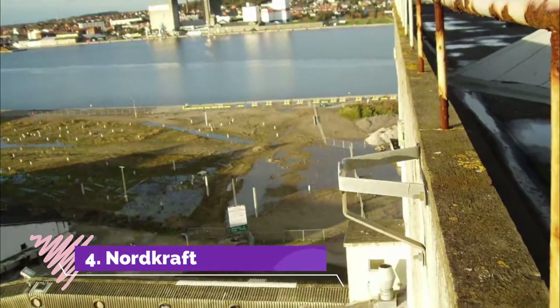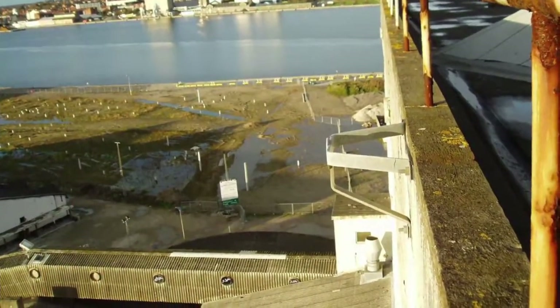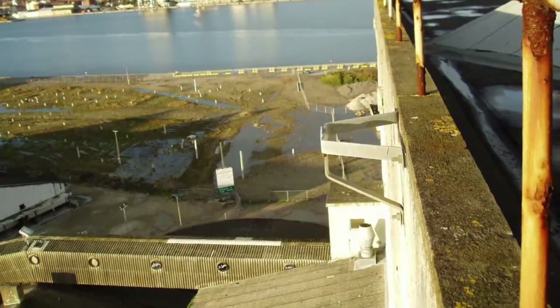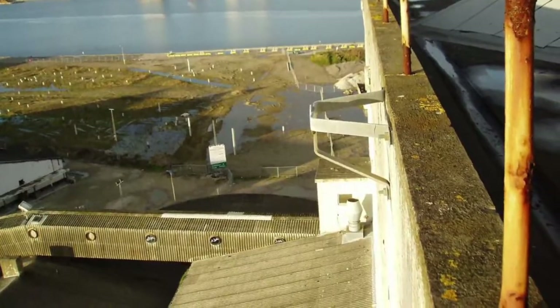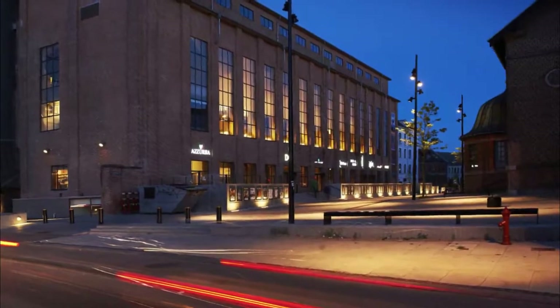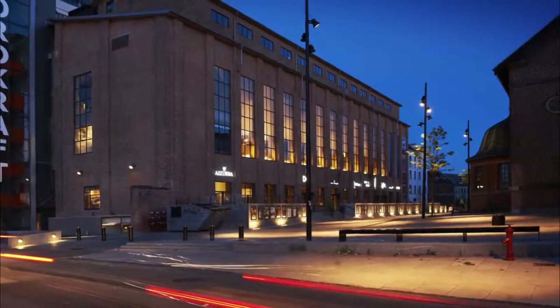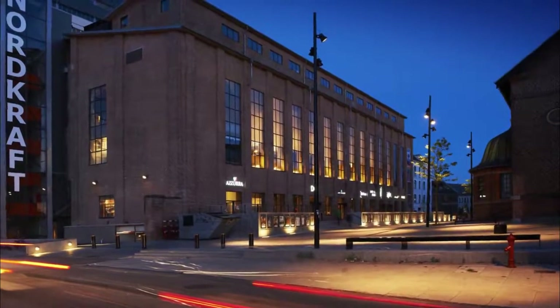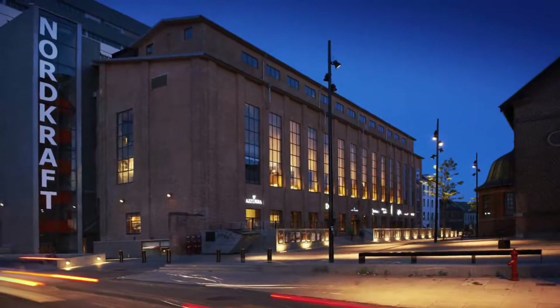Number 4: Nordkraft. It opened its doors in 2009 and is a multidisciplinary venue with an independent cinema, theatre, design studios, and exhibition space. If you're into live music, check the listings at Skråen, which has something interesting going on most weeks. If you're not here for an event or exhibition, you could still spend a while appreciating the architecture of this innovative complex, or come to Nordkraft for a meal at one of the three restaurants in the complex.